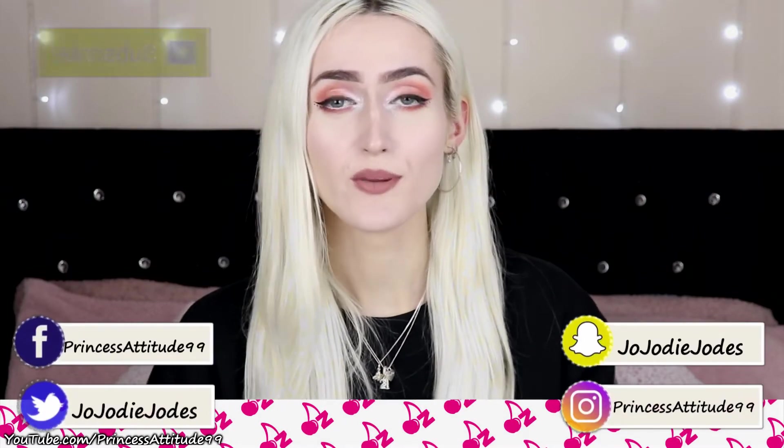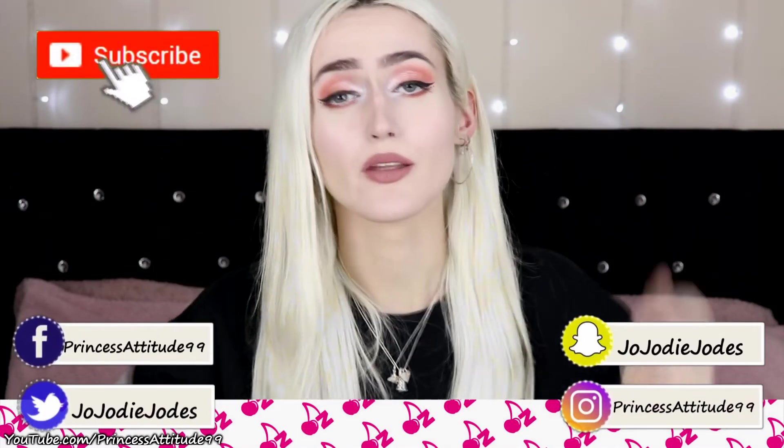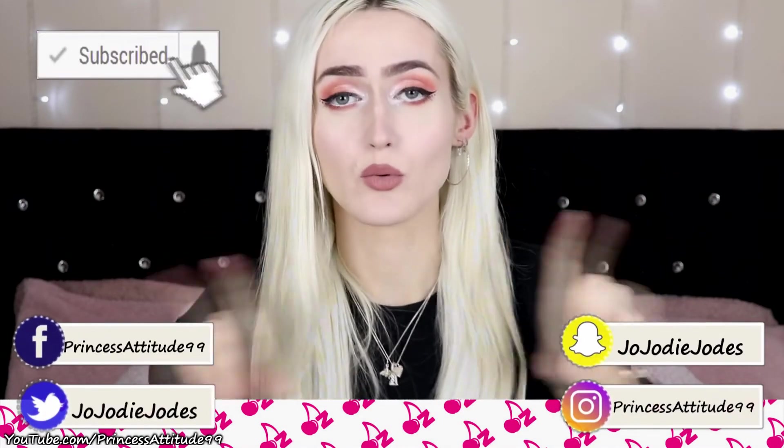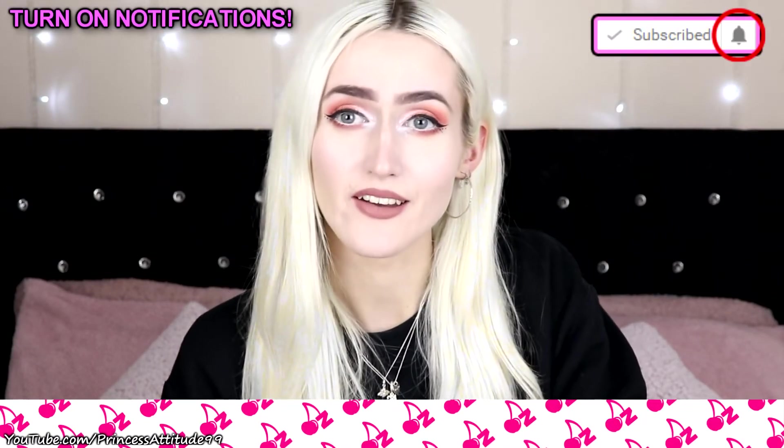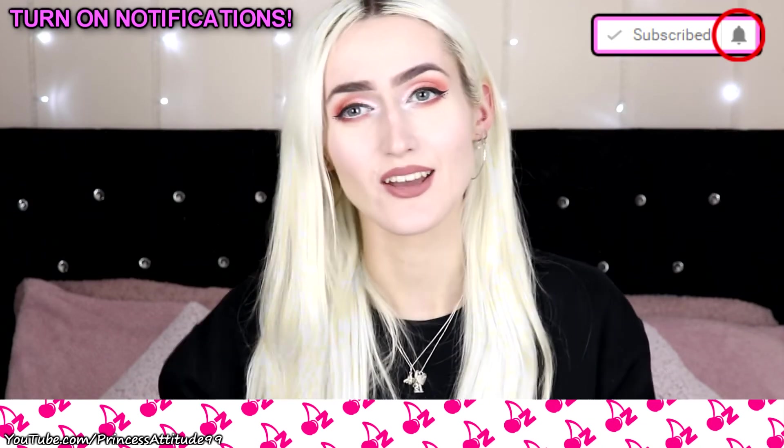That is everything in this video! I hope you guys enjoyed it. Please hit the like button and subscribe. I'll link all my social media in the description box below and on screen. Please turn on post notifications to get notified every time I upload — and I will see you in my next video, bye!